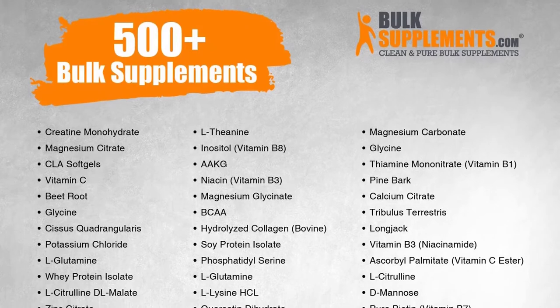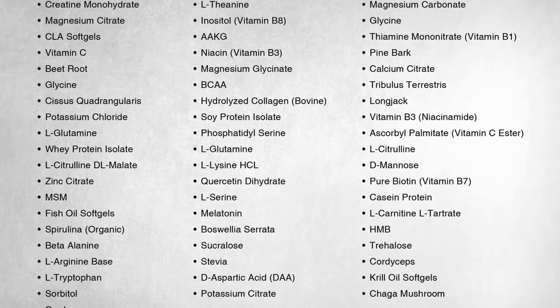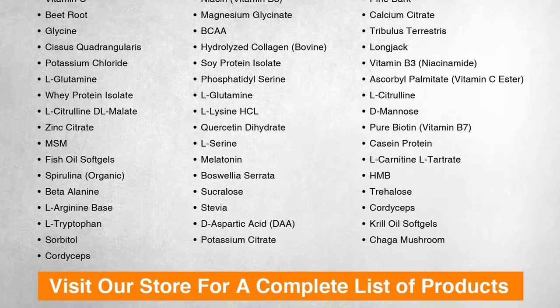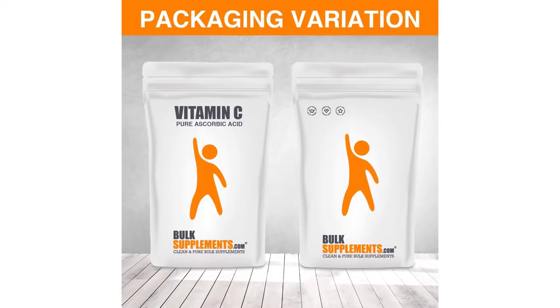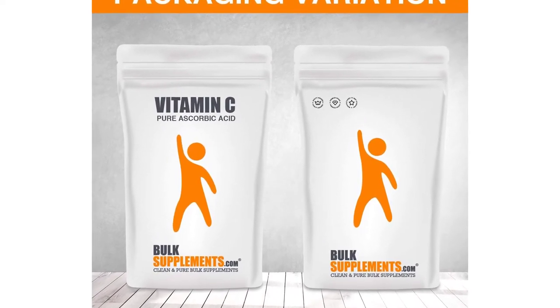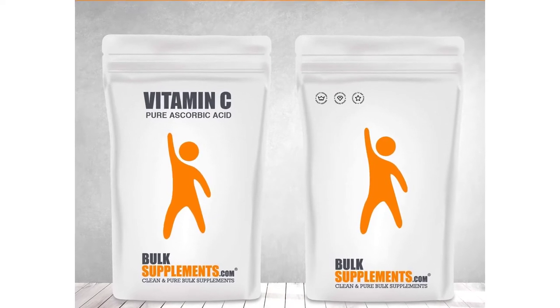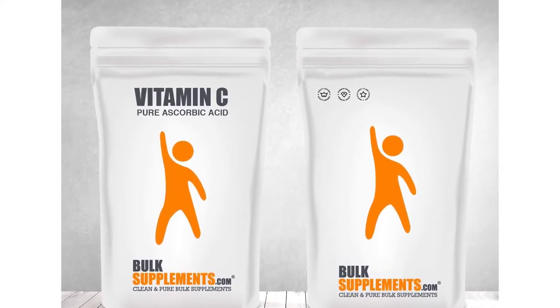Since ascorbic acid — the chemical name for vitamin C — is water-soluble, you can dissolve the exact amount of vitamin C that you need in water, a protein shake, a smoothie, or pretty much any other liquid you want. If you don't mind taking the time to measure out the supplement with a scoop or a scale, Bulk Supplements should be your number one choice if you are looking for bulk vitamin C.